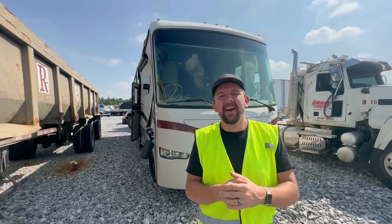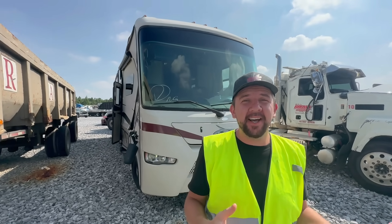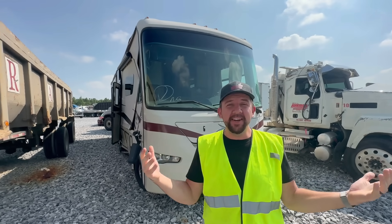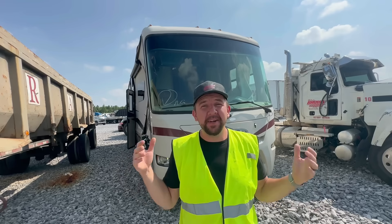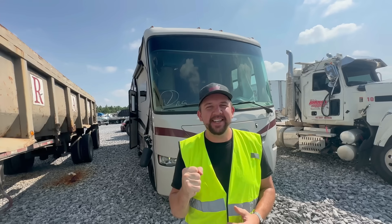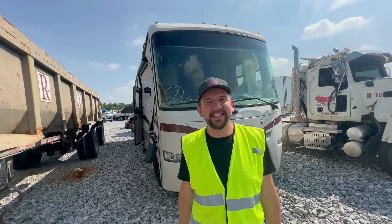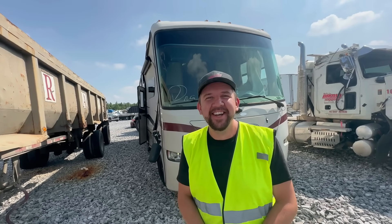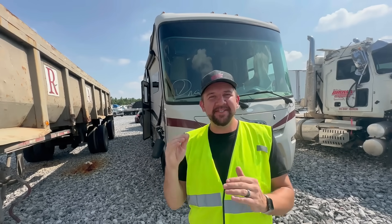Hey everybody, welcome back to Nico Brothers. We're out here in the beautiful state of Tennessee — Memphis. About a seven and a half hour drive from South Carolina, so we left at two in the morning and we're here now to get this beautiful 2014 Jayco. We're planning to drive it home. There's some good and bad we can see already. We got a really good deal on it — budget room is really big.